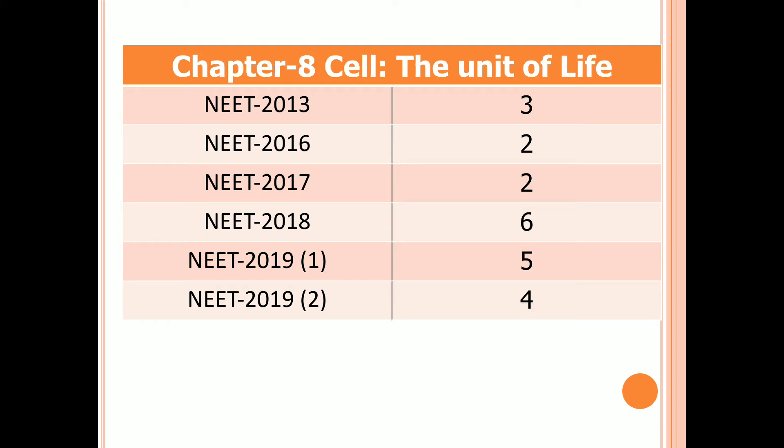Chapter 8: Cell — The Unit of Life. Three questions in 2013, two questions in 2016 and 2017, six questions in 2018, five questions in the first examination of 2019, and four questions in the second examination of 2019.